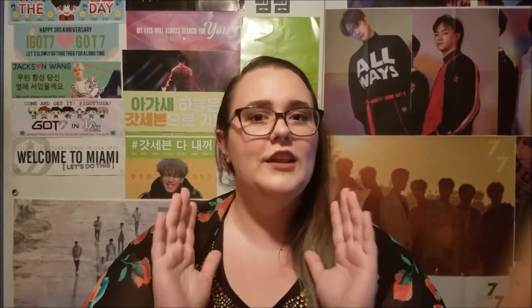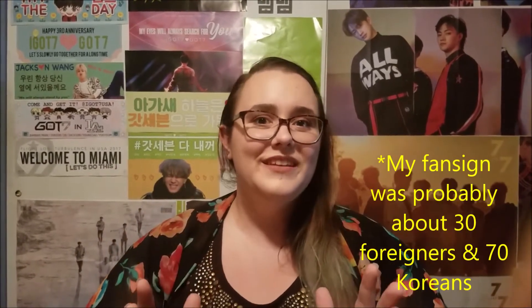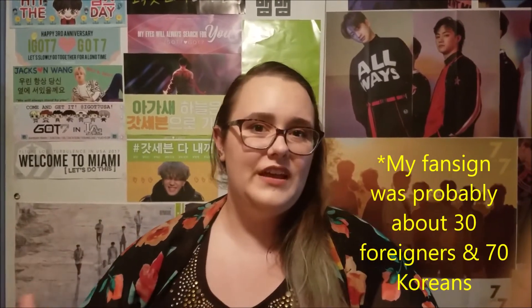There are a lot of foreign fans at fansigns. I was the only Western fan — a lot of Japanese, Chinese, and some Thai fans come too, since it's just a couple hours' flight. When I went, I was the only white fan. I know there were other people speaking English, probably from Malaysia or Singapore. But there are definitely more Korean fans overall.